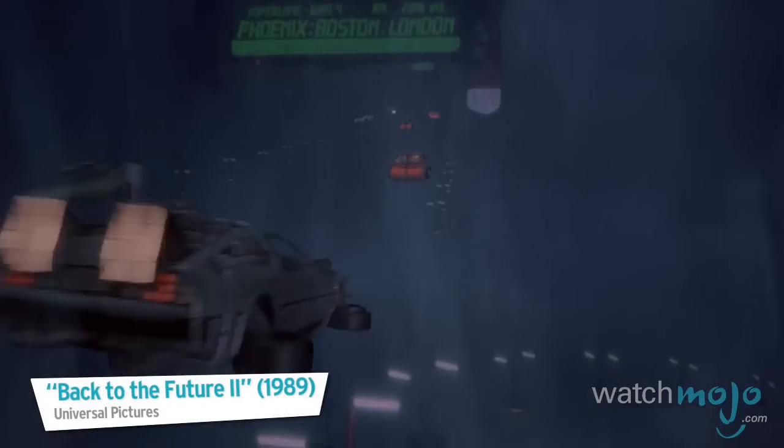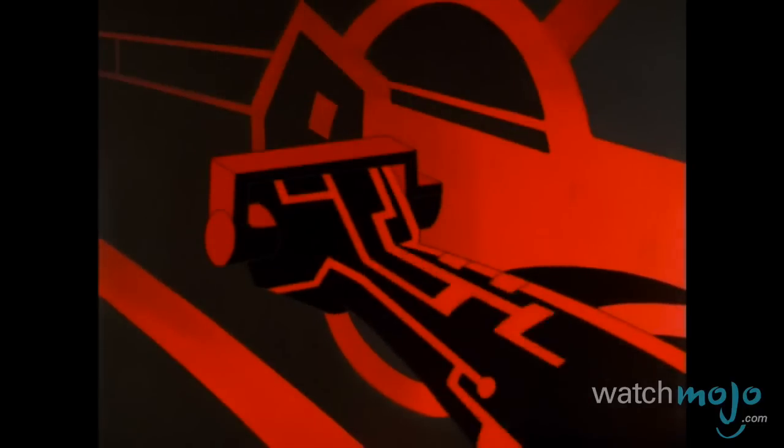As it is a Batmobile of the future, it can also fly. Back to the Future may have let us down vis-a-vis flying cars, but this series takes place in 2019, so maybe it's still possible.